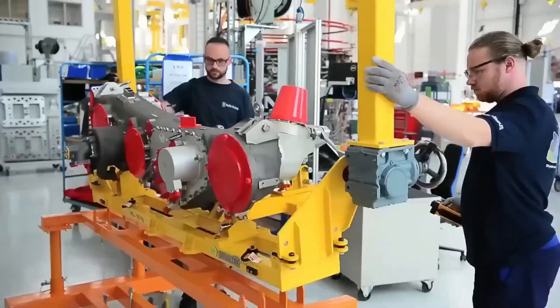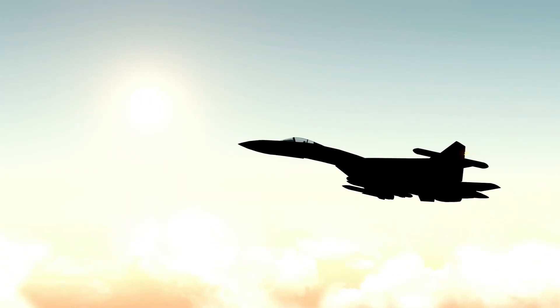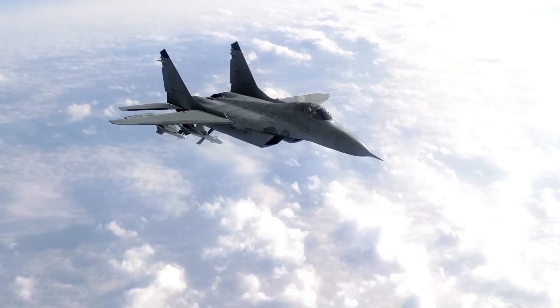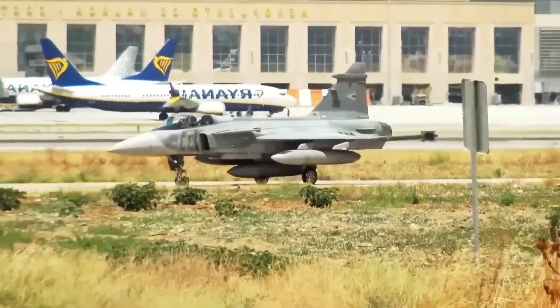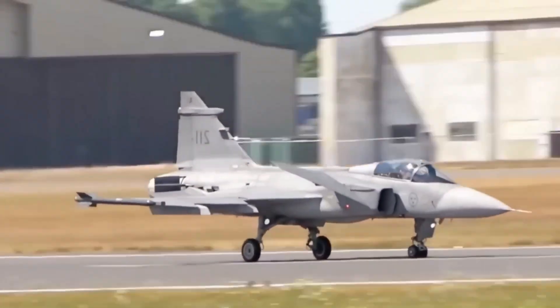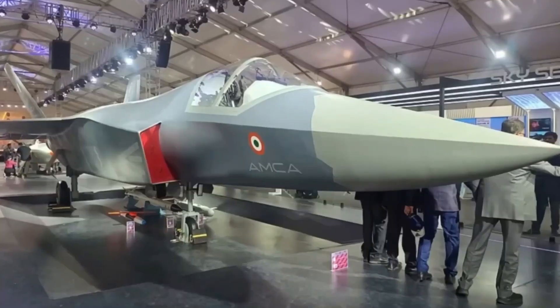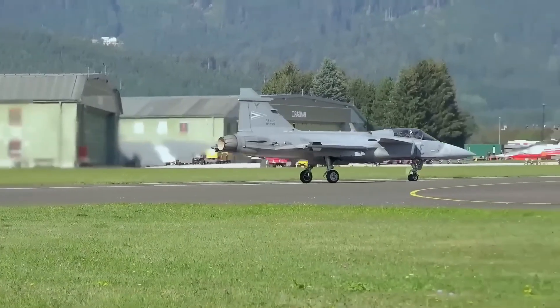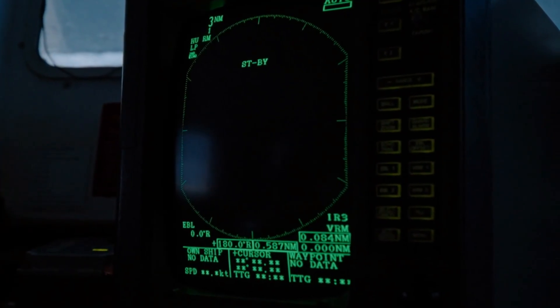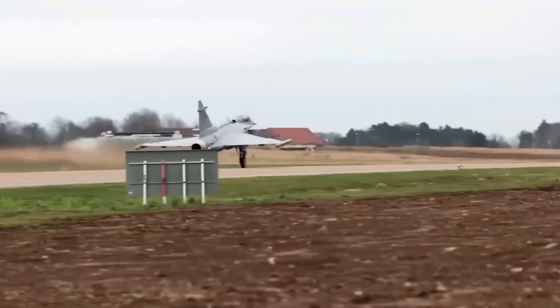The Gripen was conceived with a clear set of priorities: affordability, agility, low infrastructure footprint, and network-centric warfare. Its delta-canard layout gives excellent short takeoff and rough strip performance, enabling rapid deployments and dispersed operations. In its latest E/F design iteration, the Gripen has grown in size, fuel capacity, sensors, and internal systems, putting it in a strong position among 4.5-generation fighters.